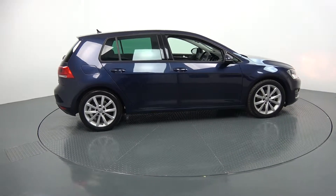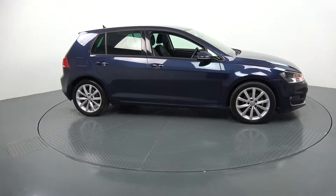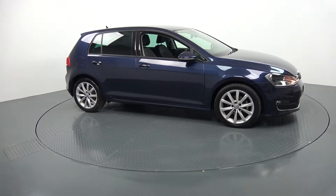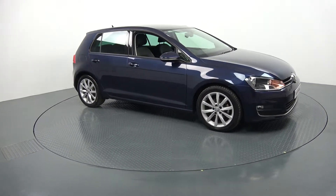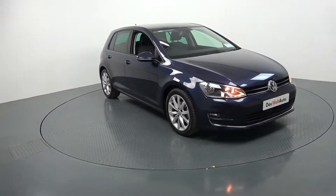Hello and welcome to Kevin Connelly's Volkswagen Ballina Online Sales Channel. Thank you for taking the time today to view this stunning 2016 Volkswagen Golf — 1.6 TDI, 110bhp. This is the Highline model, finished in a beautiful blue metallic.